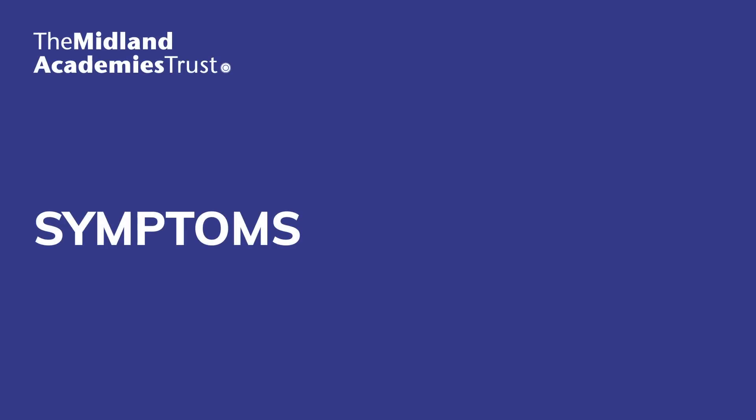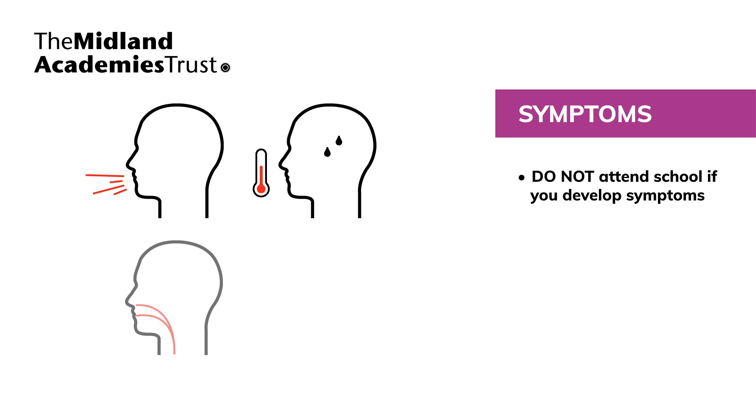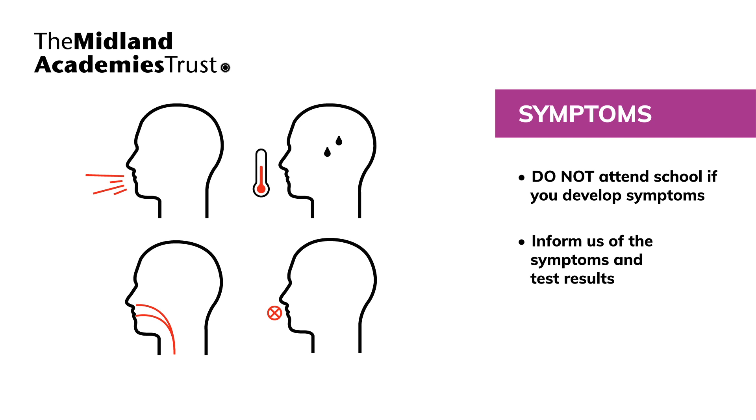It's absolutely essential that if pupils, staff or anyone they live with develop any one of the COVID-19 symptoms, they do not attend school and self-isolate in accordance with the government's guidance. If staff or pupils develop these symptoms, they must be tested as soon as possible. It's vital that school is informed of the symptoms and the test result. Pupils and staff must not attend school if they or someone in their household is awaiting a test result.